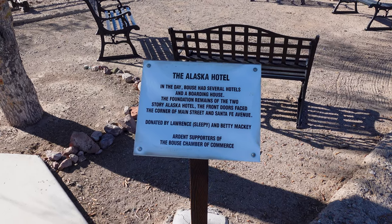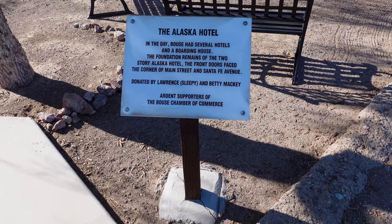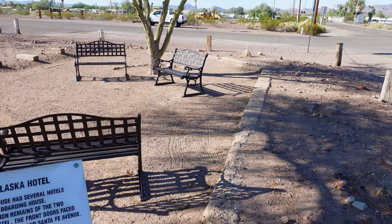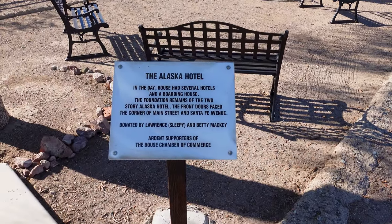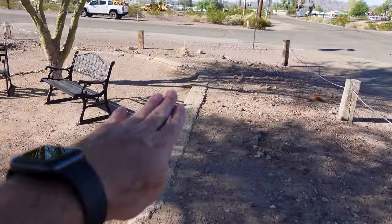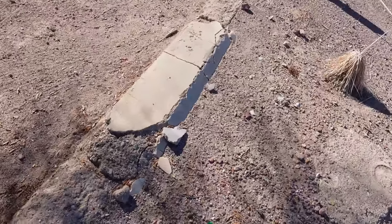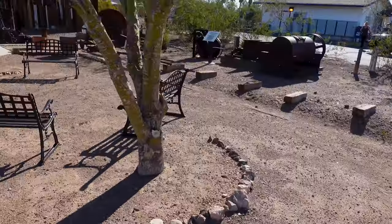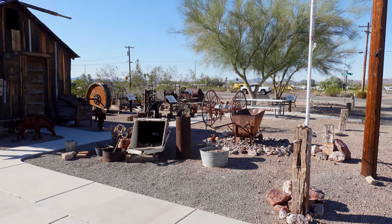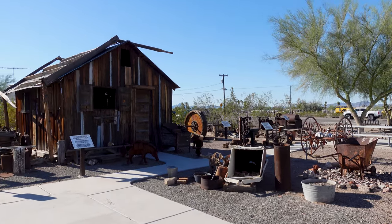I'm glad I saw this. Walking back to my truck I found a sign basically saying that back in the day Baus had several hotels and a boarding house. The foundation we see here was once a two-story hotel — the Alaska Hotel — and the front doors faced the corner of Main Street and Santa Fe Avenue. Whoever took the time to do this really put a lot of thought and effort in. It's a beautiful display, especially the miner's cabin.